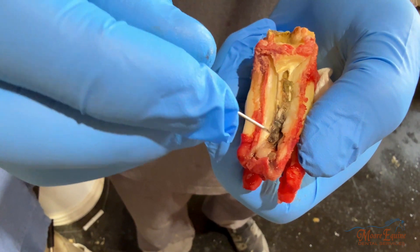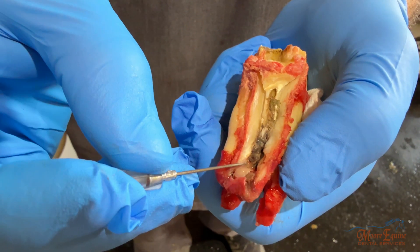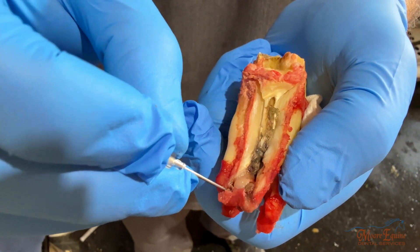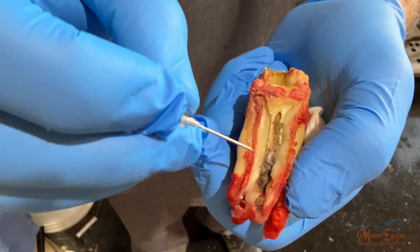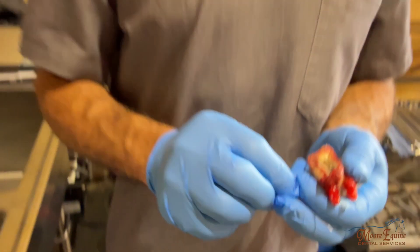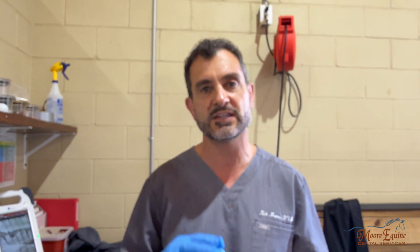Whether or not we use antibiotics around the time of surgery depends on the case. In this case we are, because the horse has a history of sinusitis, so we're going to put it on a little bit of antibiotic. For dental infections, keep in mind that antibiotics are just something we use to control the infection — they're not the treatment.